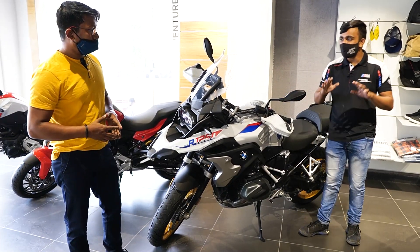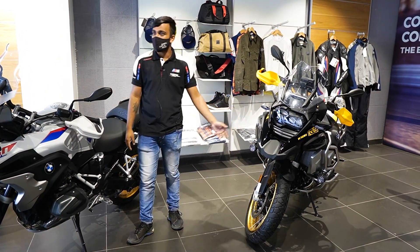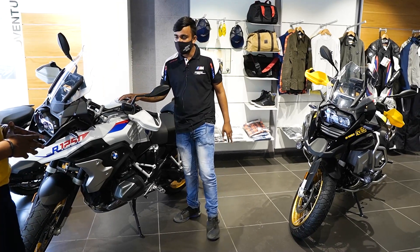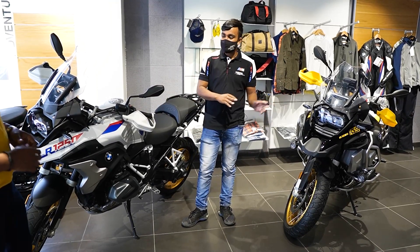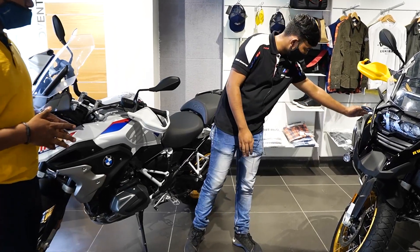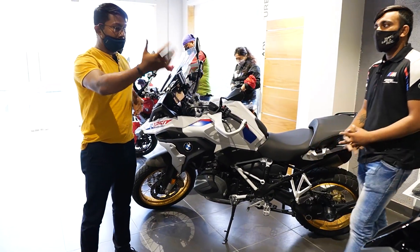It comes in two variants — the R1250GS and the R1250GS Adventure. They are in the same category with the same engine capacity, same BHP, and same torque: 136PS of power and 142Nm of torque. The main difference is the seat height — 850mm for the GS and 890mm for the GS Adventure — and the tank capacity is slightly larger on the Adventure model.